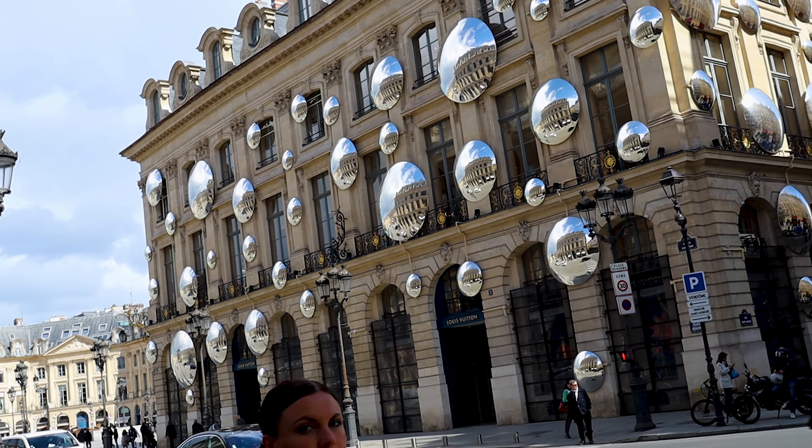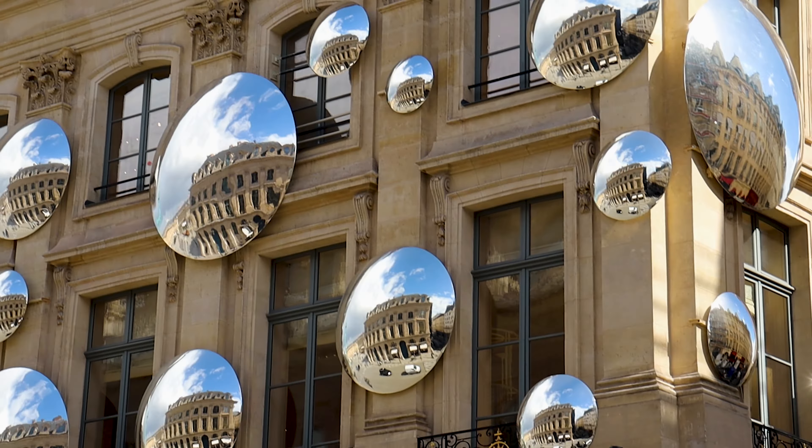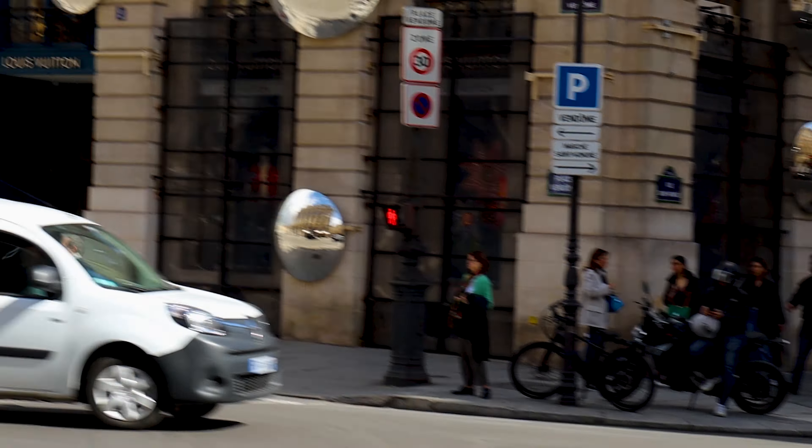The building is dope though, I really like that. It's super fun — I've never seen anything like it actually. Really clever.